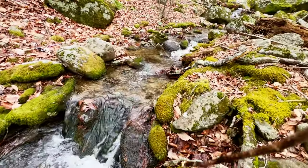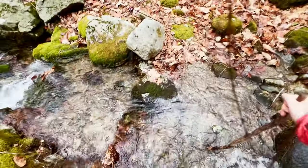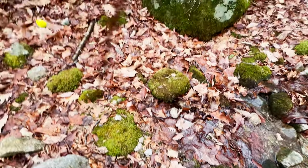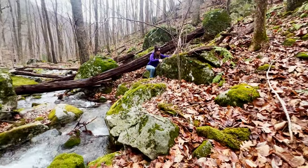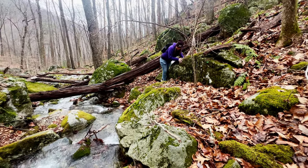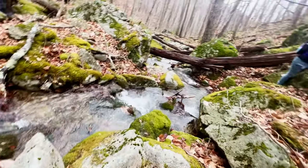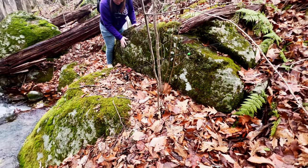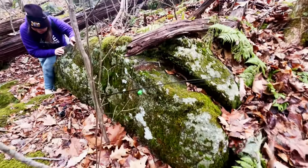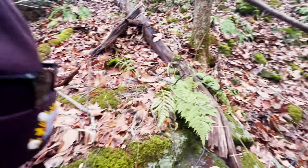Gotta figure out how I'm gonna get across — I don't know how slick it is right here. We did it. Mountain climbing 101 — the first lesson is don't do what we do. Help her, just step right here. Hold on, I'm coming to help you. It's a lot easier that way.